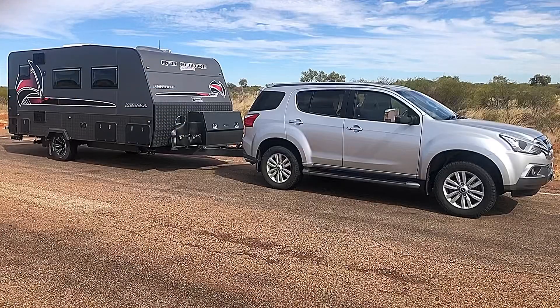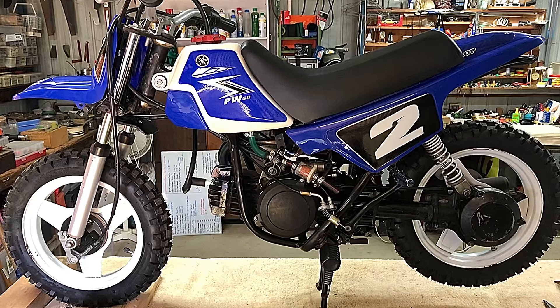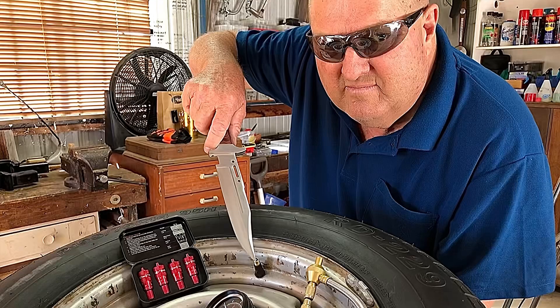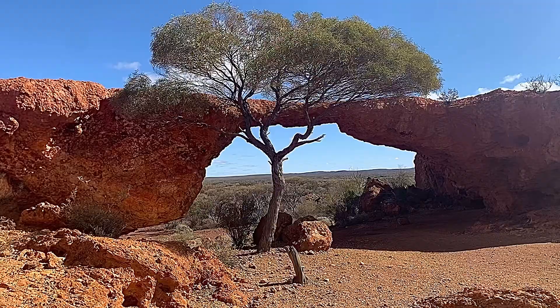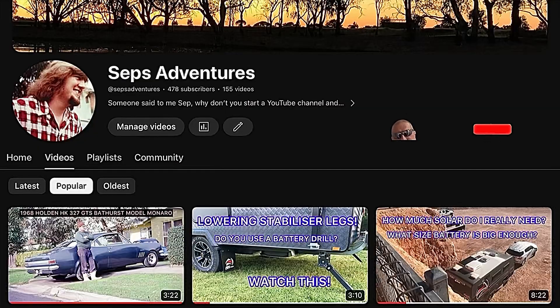Well that's about it for this one. Even though it's wet it's not that cold really. Any questions about this place, let us know in the comments. Thanks for watching and I'll see you on the next one. If you like this video, don't forget to check out Sep's Adventures YouTube channel - they have heaps of videos just like this one. Don't forget to subscribe so you can see other great videos every week, and hit that bell button so you get notifications. Thanks for watching.